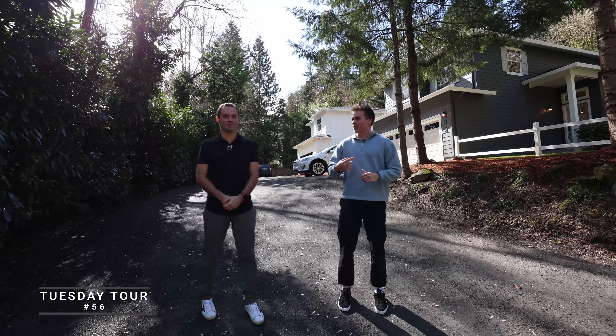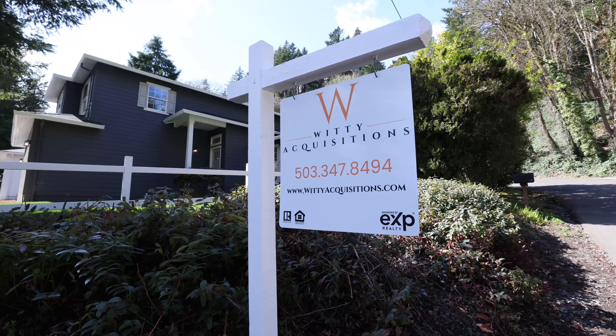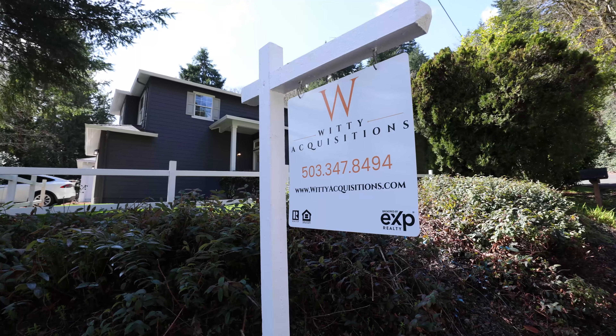What's going on everybody? Matt Tercik and Seth Murphy here for another installment of Take a Tour Tuesday. Today we are on Briarwood. We've got two lovely homes behind us. Tell us a little bit about the area.